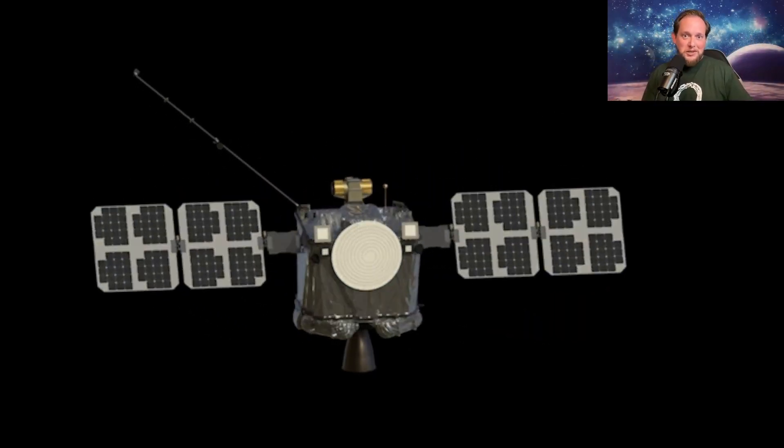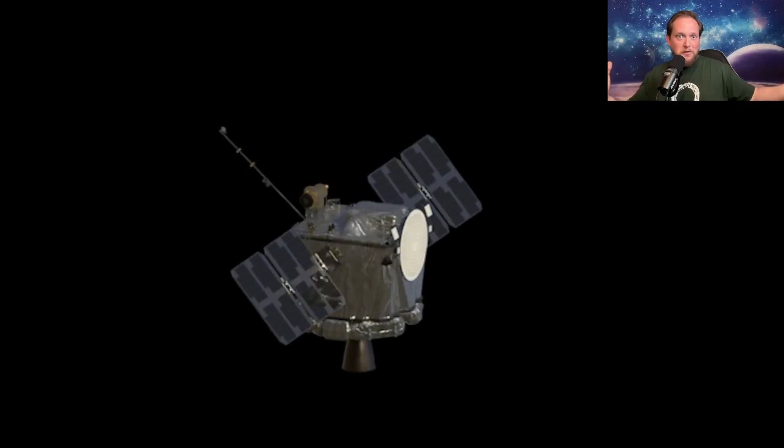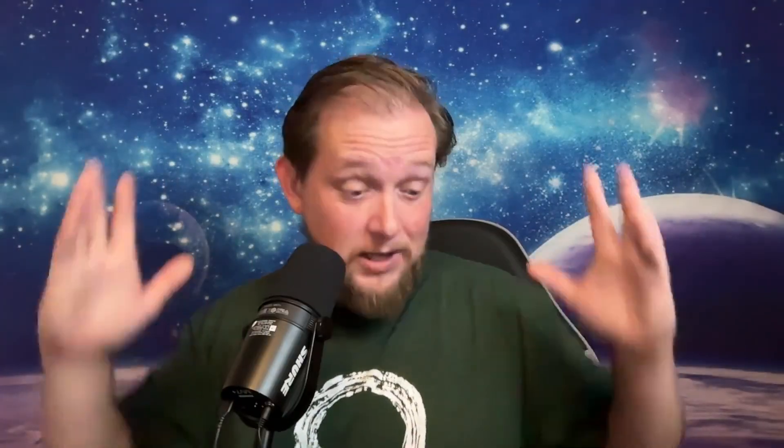Basically, Rocket Lab would just need to make a souped-up version of the Photon that's a dedicated relay satellite in order to fulfill the requirements for a Mars Telecommunications Orbiter. As of right now, that is the only part of the Mars exploration plan that has any real money behind it — 700 million dollars have been set aside specifically for that program through the big beautiful bill, for fiscal year 2025, so that money is already in NASA's accounts.